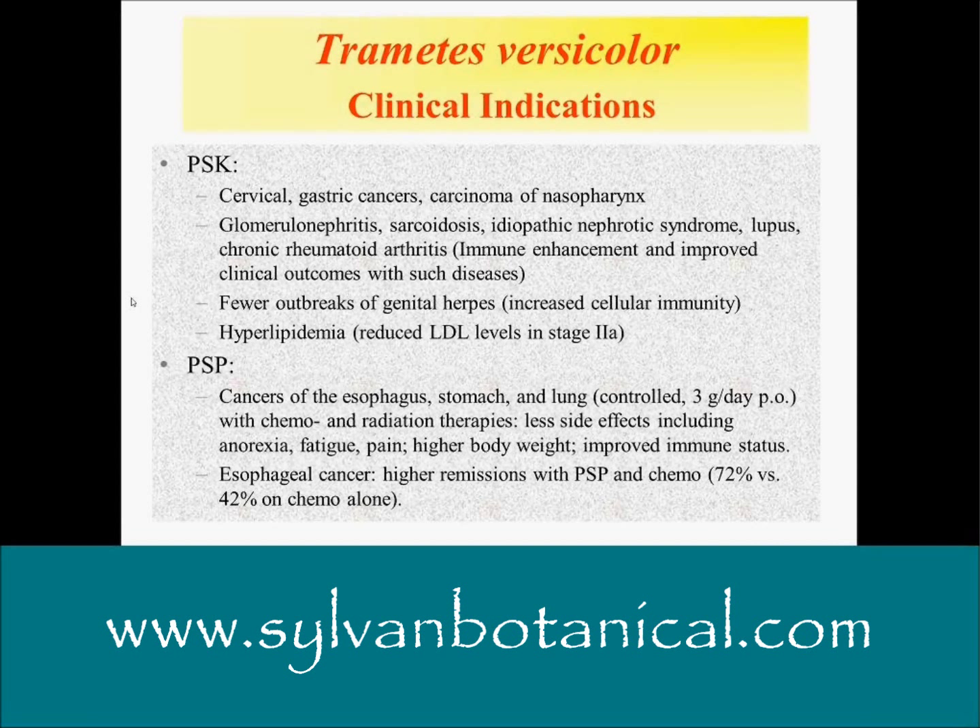Other indications include carcinoma of the nasopharynx, glomerulonephritis, sarcoidosis, idiopathic nephrotic syndrome — so kidney disease — and lupus, which is an autoimmune syndrome. Can it overstimulate cytokine production and promote inflammation in autoimmune conditions? It's not known because there are very few clinical trials available on using medicinal mushrooms with autoimmune conditions like lupus. It shows a benefit in some cases. You can't simply say that because it stimulates cytokine production it's going to be bad for anyone with a chronic inflammatory or autoimmune condition.